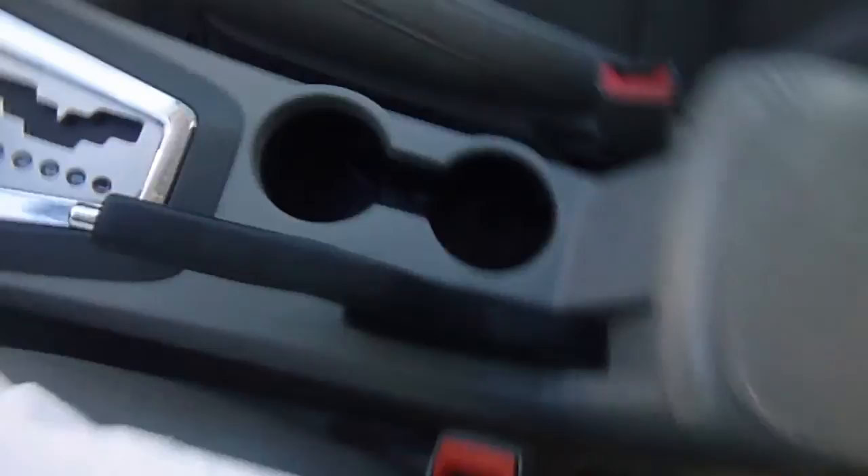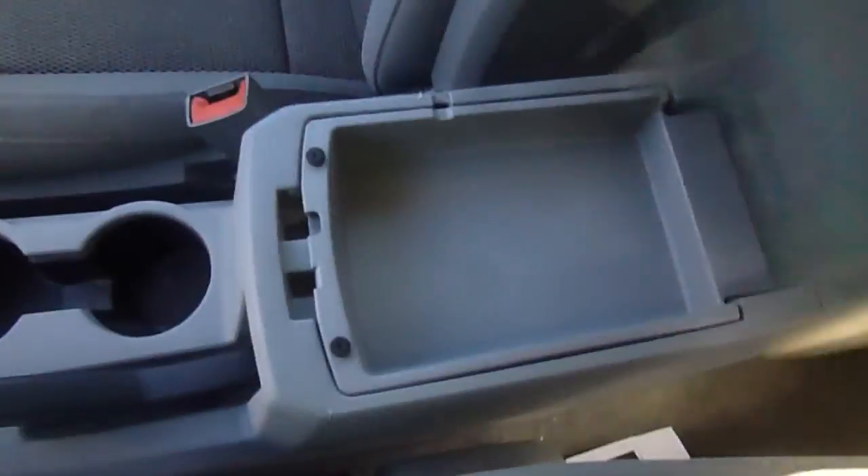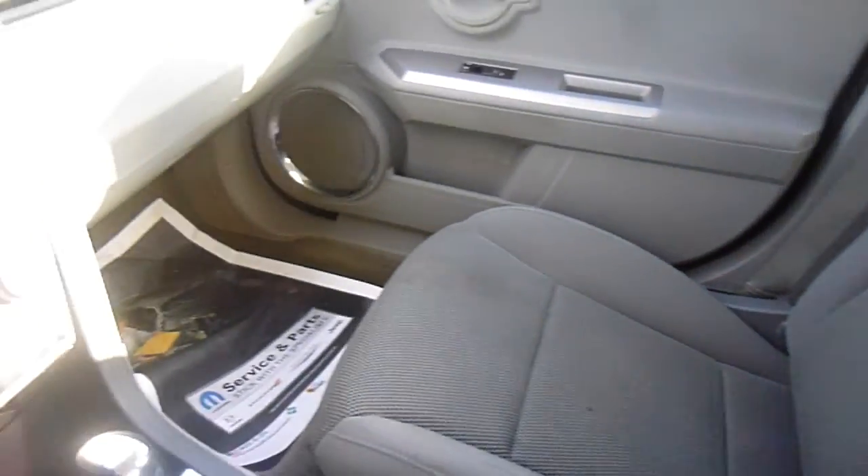Here you've got your shifter, two cup holders, and there's lots of storage space. So come on down to 49 West Main Street in Soda's New York and test drive this red Avenger today.